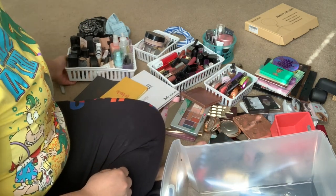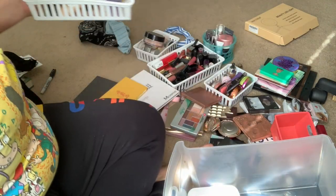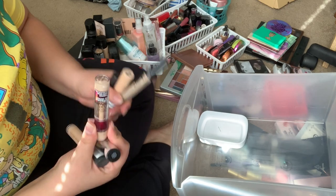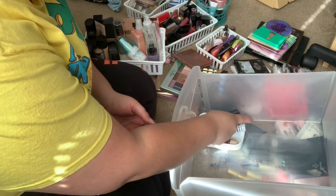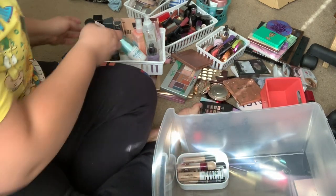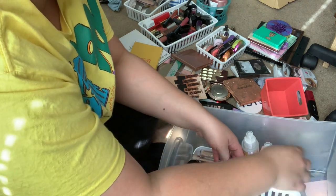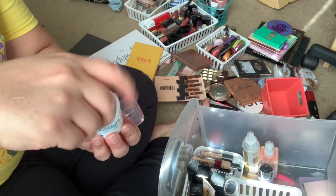In this box, I still want my foundations and concealers to be in here, and my priming sprays. So we're going to take out all of my concealers — I honestly use all of these, and I'm almost done with this one so I'm just pushing through it. We're going to set those in this little container right here. I want all my setting sprays to be over here, and I'm going to combine these two because the rose one is almost empty.